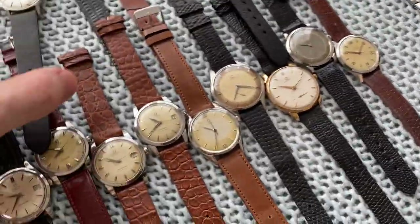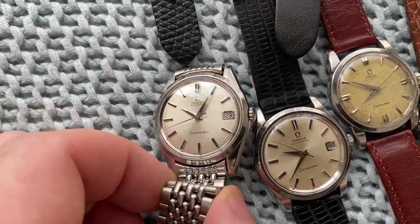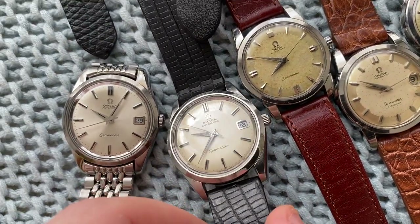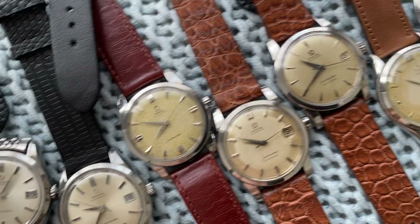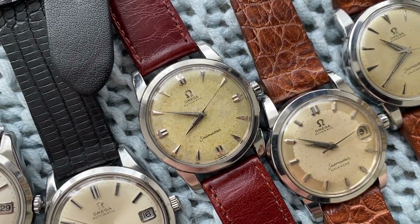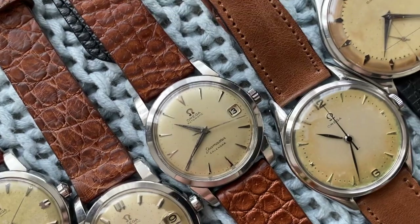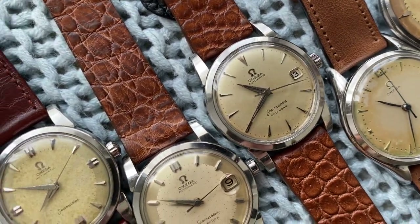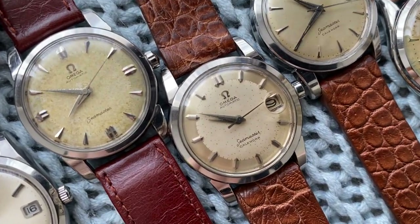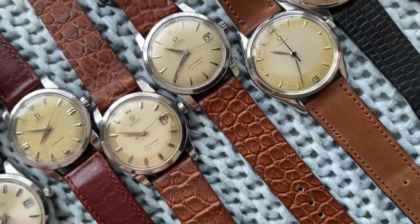Next up we've got some more chubby Seamasters. First up a super crisp 166010, and this one also very sharp — just a hand save, some patina. Then we've got a few chubby Seamasters: first up this one with cool indices, has some pattern on the dial. These usually develop patina even when perfectly put away. Then this one — beautiful Seamaster Calendar — here another one, really stunning pieces.